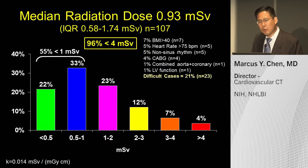What has our overall radiation dose been? Our median radiation dose is less than 1 millisievert — 0.93 millisieverts. Just over 50% of cases are less than 1 millisievert, and about 20% are less than half a millisievert. Overall, 96% of our scans are less than 4 millisieverts. The higher dose scans — those above 4 millisieverts — reflect all-comers scanning: very large patients, fast heart rates, non-sinus rhythm, bypass cases, and combined LV function plus coronary artery evaluations.